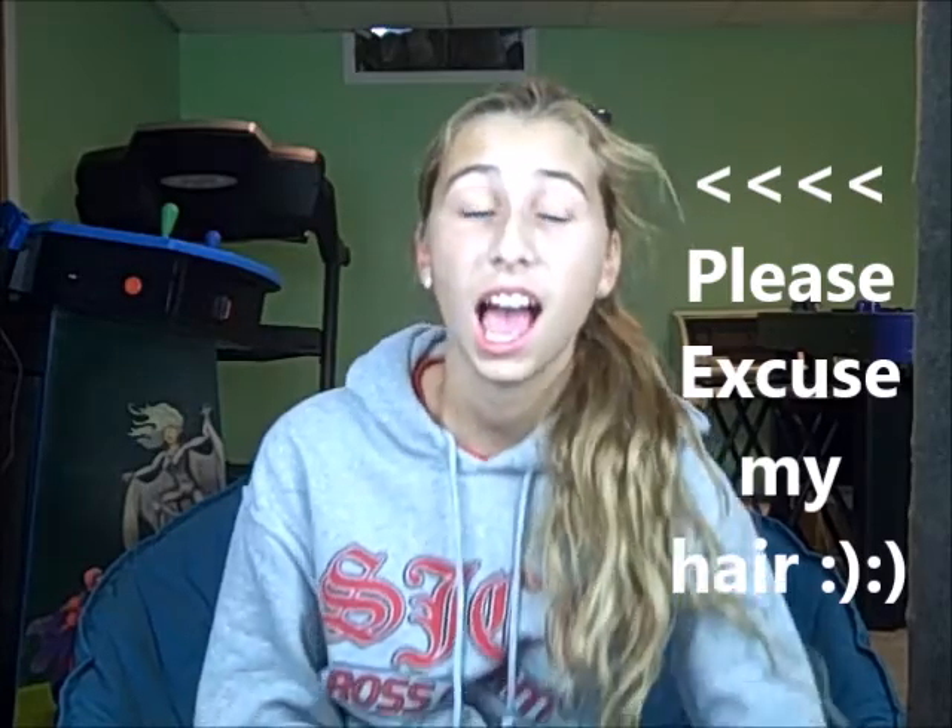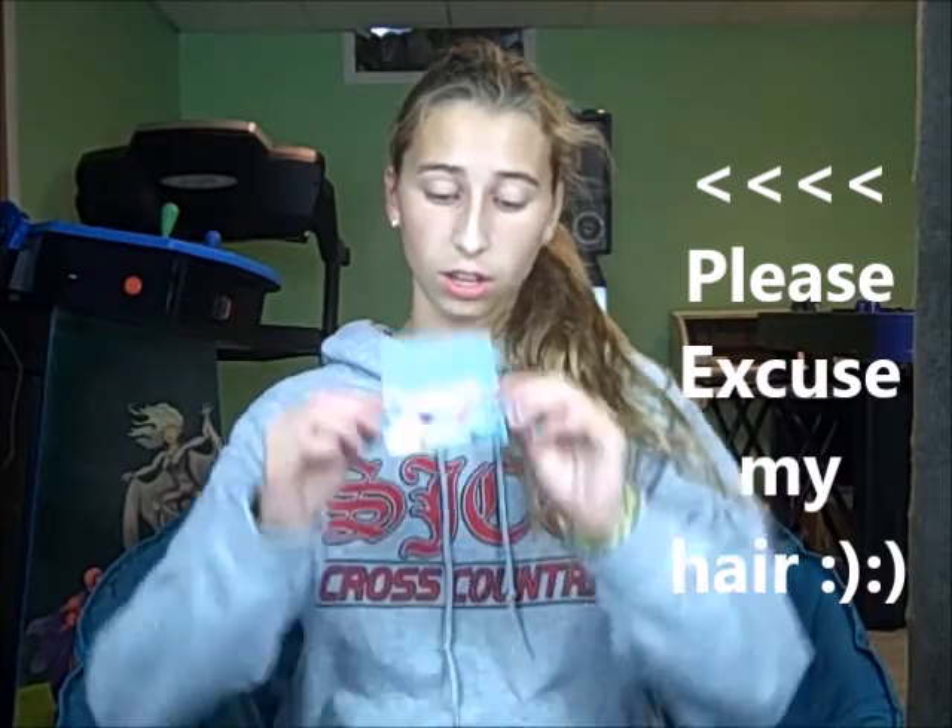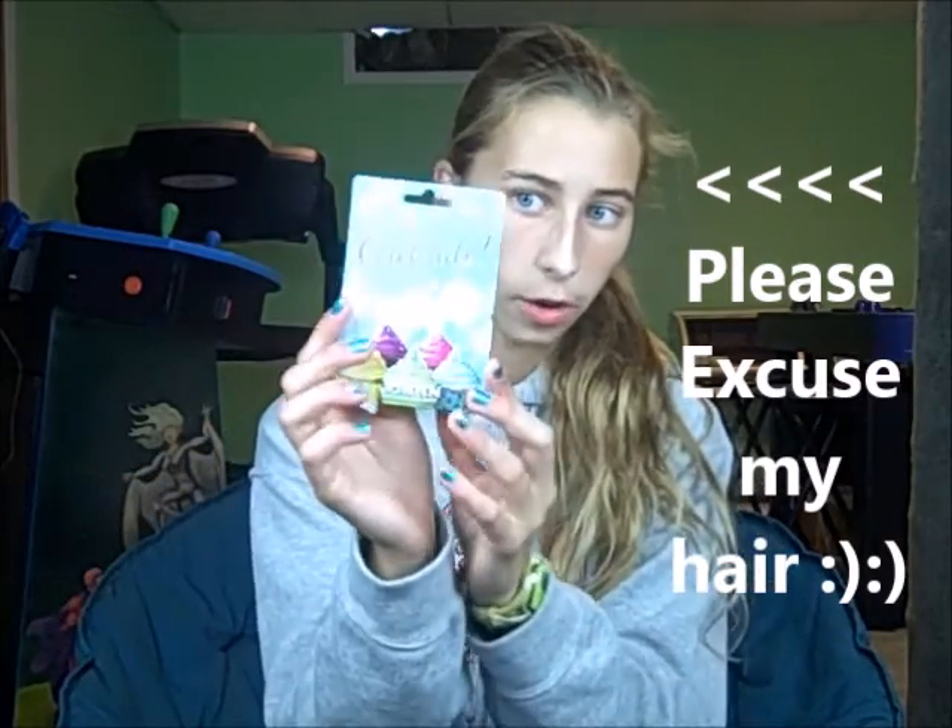The next thing I got was a Joann's gift card from my grandma. It's really cute because it has like tiny cupcakes on it. I just love it so much, and I'm going to go on like a shopping spree there.